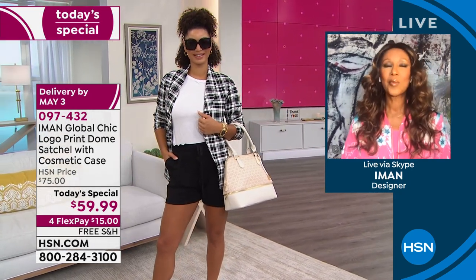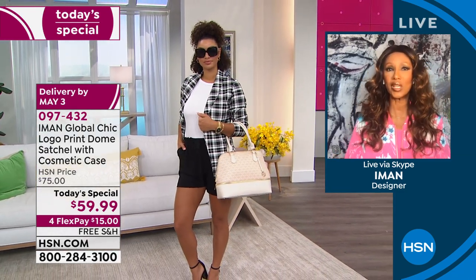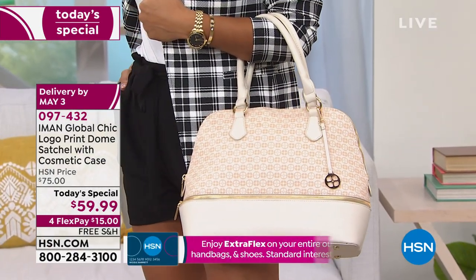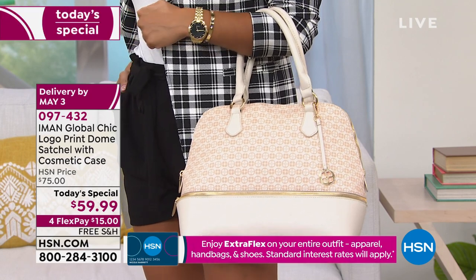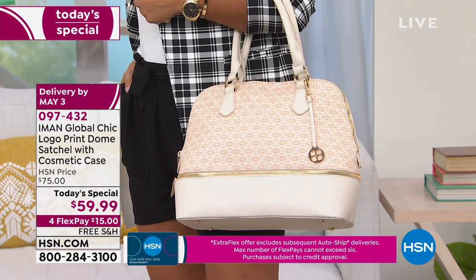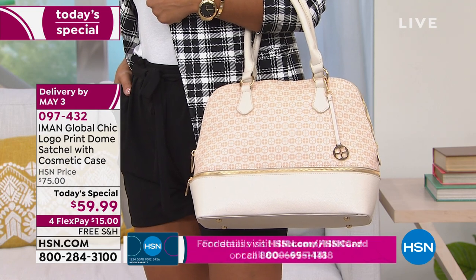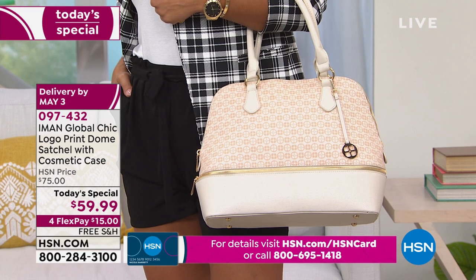When you say gift with purchase, they give you a small cosmetic bag — which is sometimes so small you can put two lipsticks and that's it. This cosmetic case is because I own a cosmetic company. I want something that can really take all my cosmetics — from eyeshadows, blush, foundations, powders — and it will still have room.